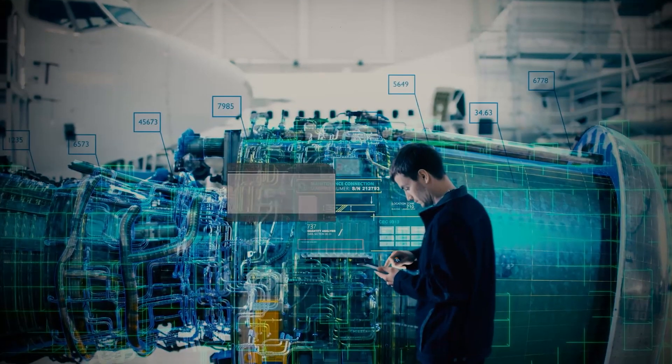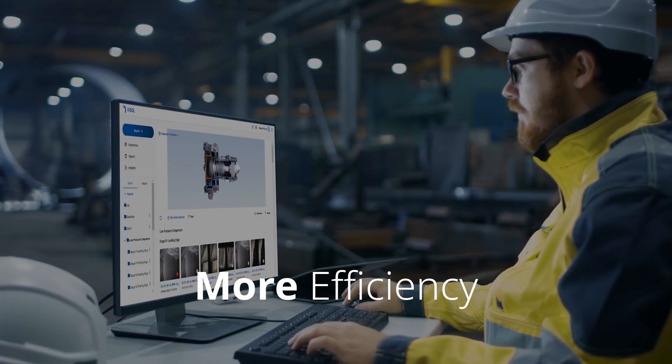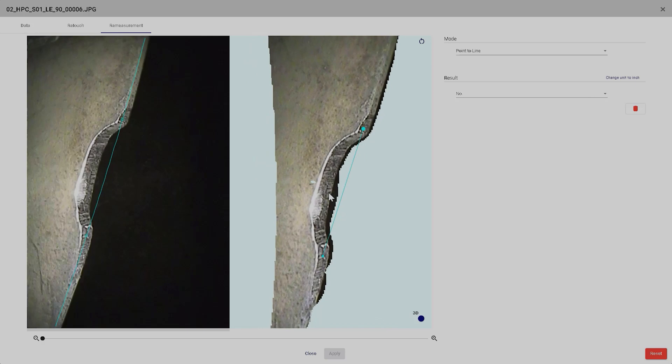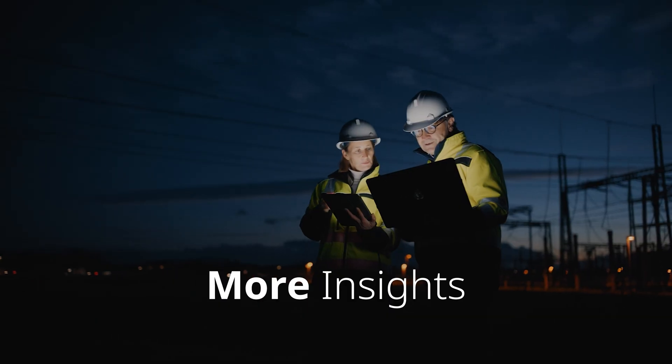Streamline your visual inspection process and intuitively organize, analyze, and report inspection data while reducing complexity and boosting efficiency. Transform raw inspection data into actionable insights.